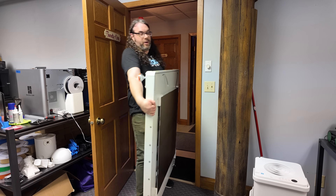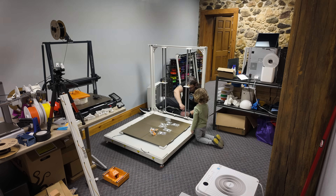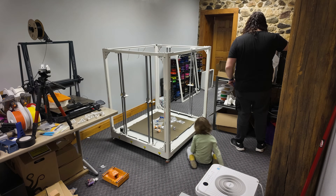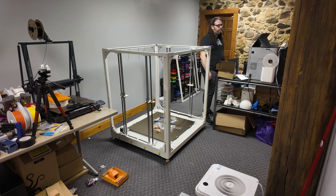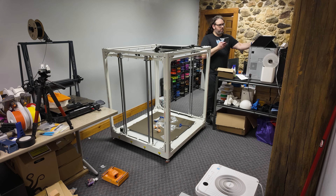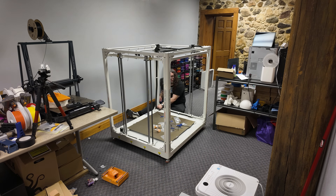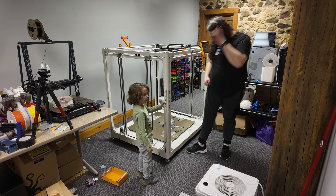Once I got it downstairs, it was time to assemble the printer, and you know what — that was not bad at all. The instructions were not only in the manual but there was a YouTube video you could watch on their channel. Tristan was helping me put it together, and seeing him next to this printer really enforces how big this thing is. It is massive, especially in any space you're going to put it in. It only took me about two hours to build and it wasn't really that hard to do.